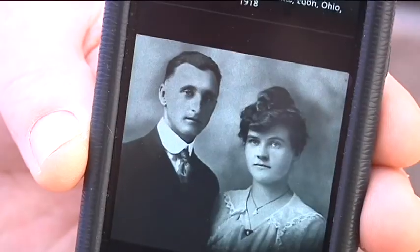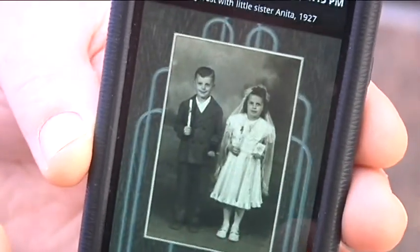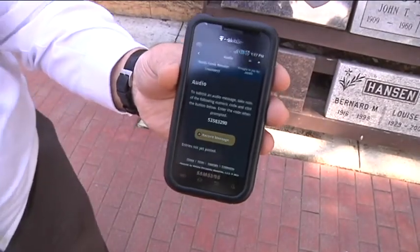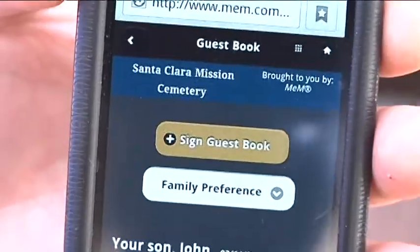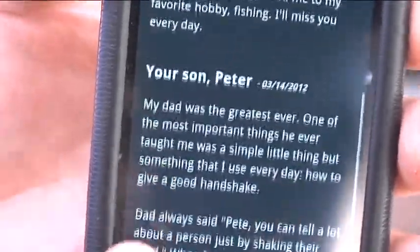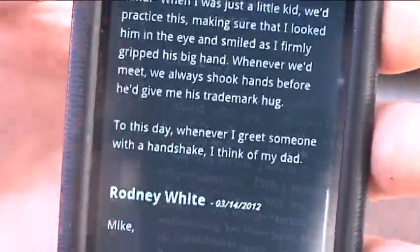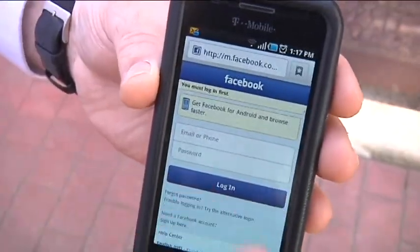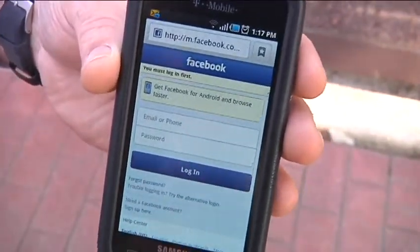The app shows pictures of them and their life — up to 500, depending on how many family members upload. A person could record a voice message for the family right there through the mobile app, or write a text message in a virtual guestbook for the family to read. One could also post this digital memorial to Facebook, Twitter, or other social networks for loved ones anywhere in the world to see.